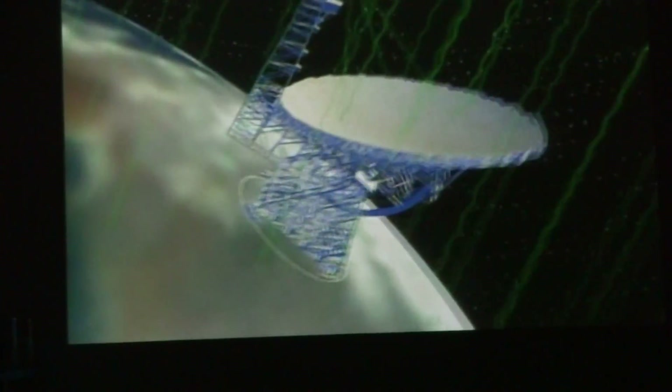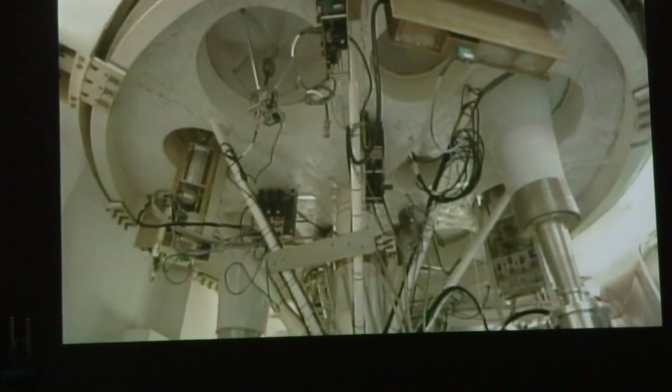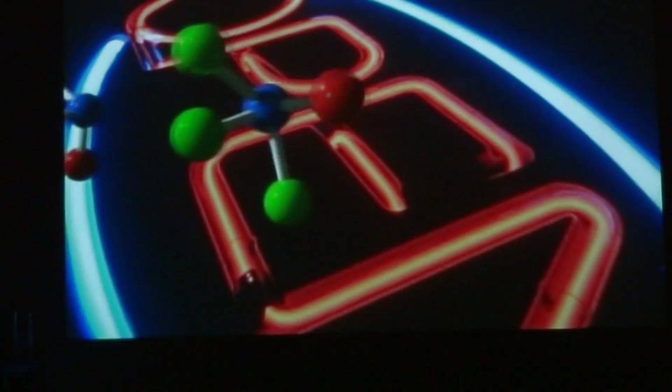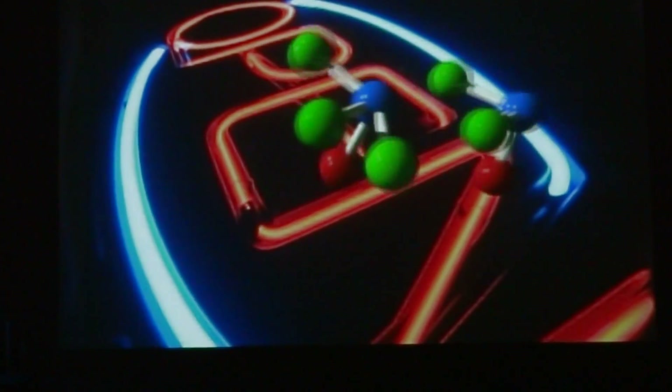Radio telescopes may not look like other telescopes, but they are similar. The large bowl-shaped dish is a mirror to radio waves. Radio waves reflect from the dish surface to a focus where the radio astronomer places a sensitive radio receiver instead of a camera. Like a neon sign which glows a characteristic red, molecules glow in specific radio colors or wavelengths. By tuning a radio telescope to the right wavelength, astronomers can probe the chemistry of the Milky Way and other regions of the universe.